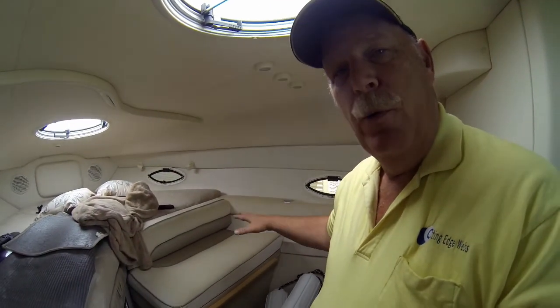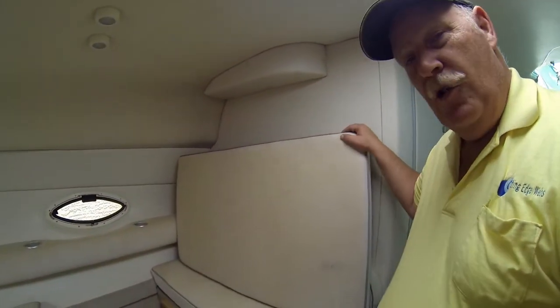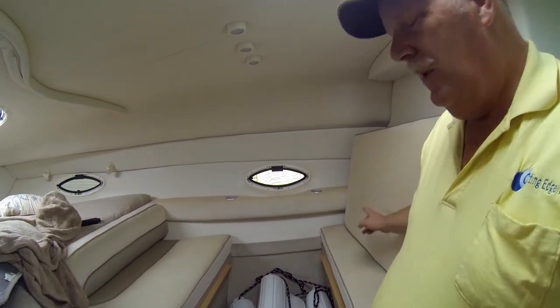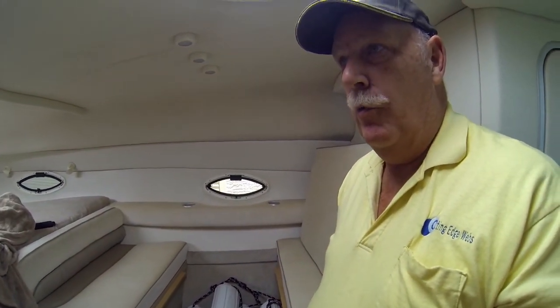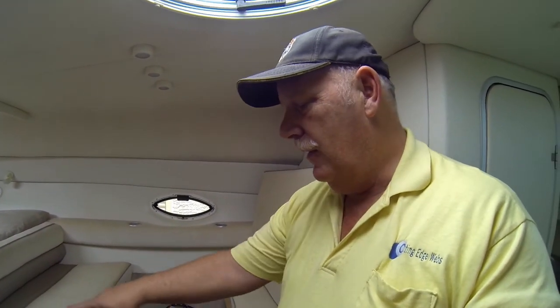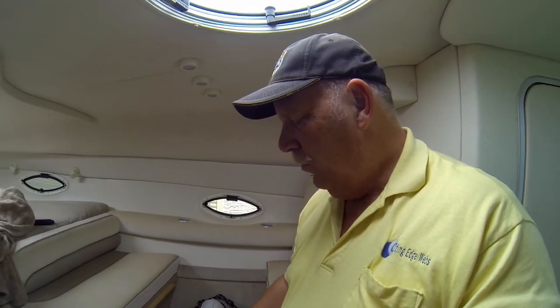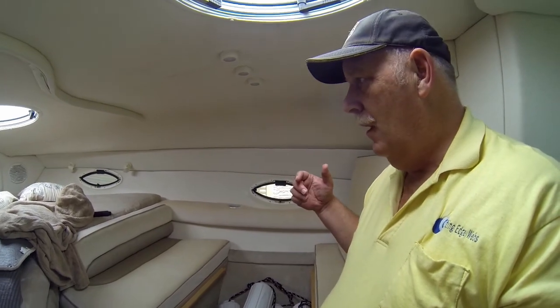The big thing is we never had a dining room table in here. We had a cushion that fit in here, so we took the pattern off that, bought some three-quarter inch plywood, and we're getting it cut to size — trying to find legs to fit in here. Then we'll finish it and fix it up nice and we'll have a dining room table in here that we didn't have last year.